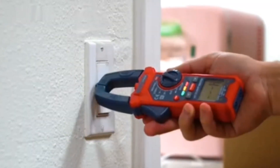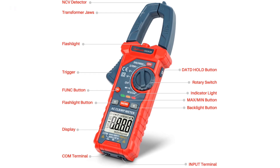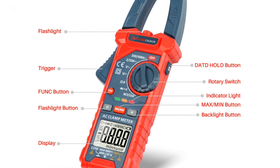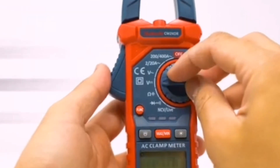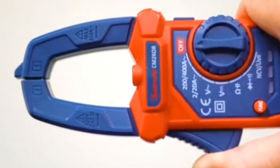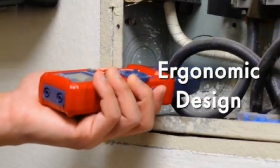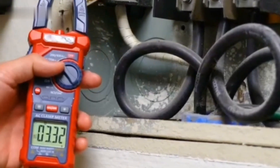The clamp meter design makes it easy to measure current without disconnecting wires, saving time and minimizing disruption. The clear LCD display allows for easy reading of measurements, and the auto-ranging function eliminates the need for manual adjustments. Whether you're working on household electrical systems or more complex tasks, the Astro AI Clamp Meter provides reliability and convenience. Its compact, durable design and user-friendly features make it an excellent tool for troubleshooting, diagnostics, and electrical testing.